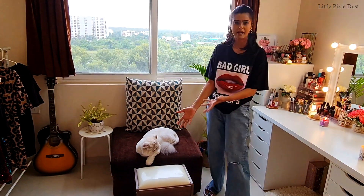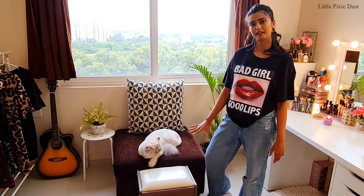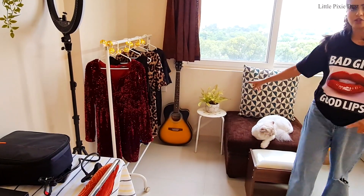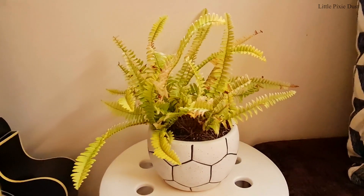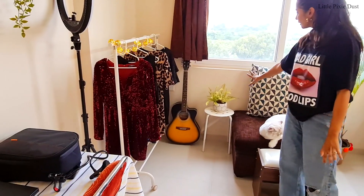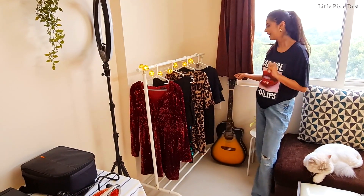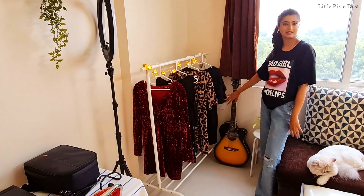I can sit on the stool or use it to place products for photos. Here I have put a small live plant — it is not artificial and it is growing well. And there is a guitar in the background that I have not played, but I have placed it here as decoration. Maybe in the future I will play this guitar!